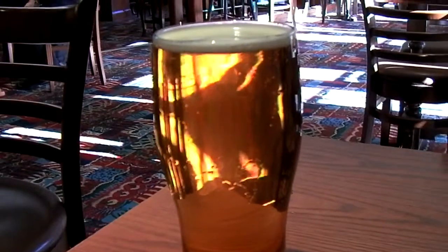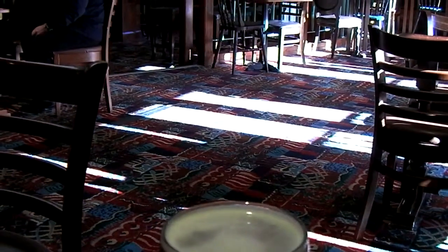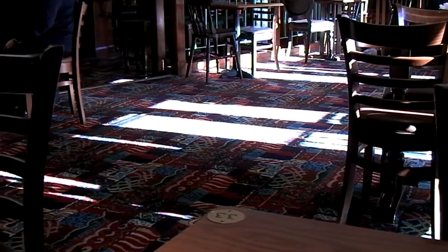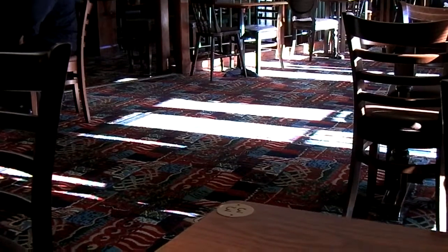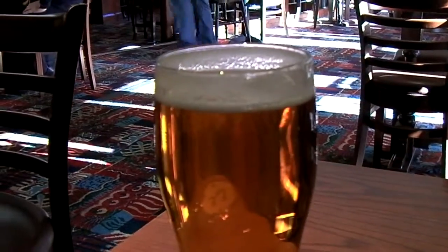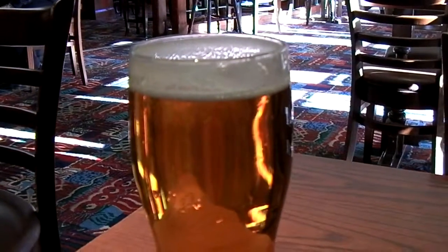This is Exmoor Gold, and it's 4.5% alcohol by volume. Look at the carpet, Mr. Manning — see those white spots? That's the sun. Who would have thought? It's at least a B+, if not more. It does have a sort of bittery, full... B++ maybe. Today could be a good day.